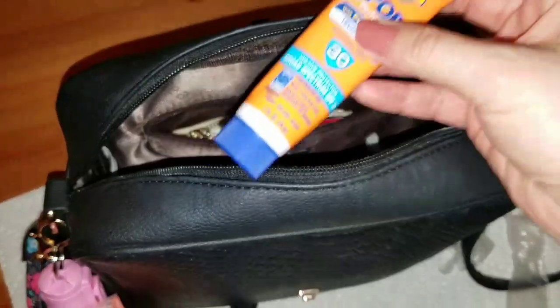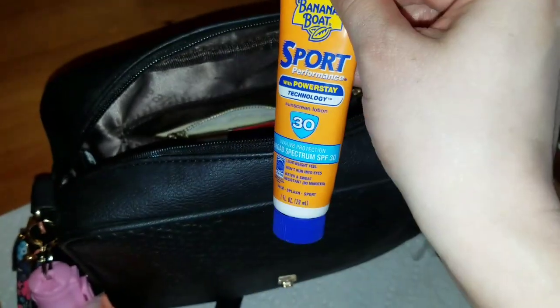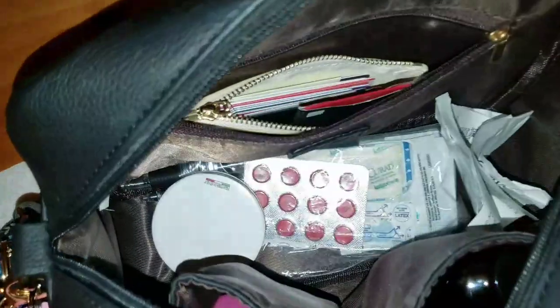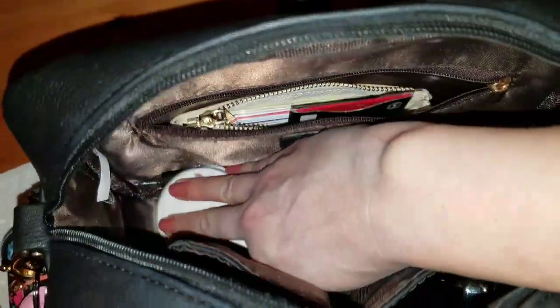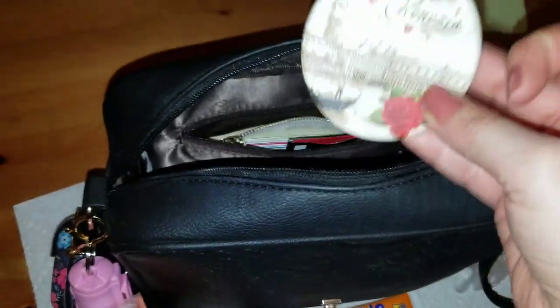I carry a sunscreen for my hands because when you're driving you can get those sunspots that appear over the years if you don't use sun protection. I also have a little compact mirror, which isn't really something I need at the grocery store.